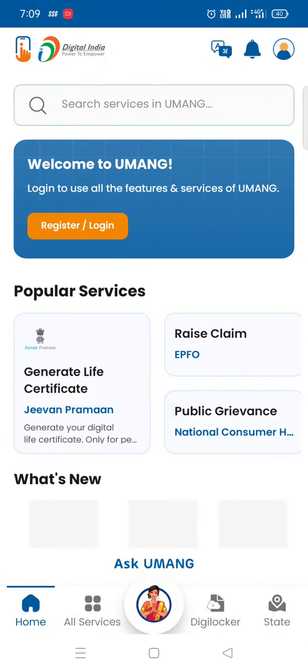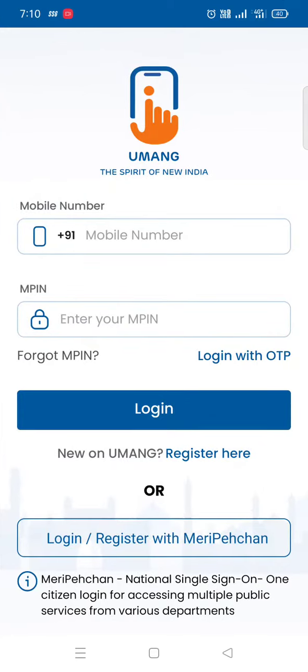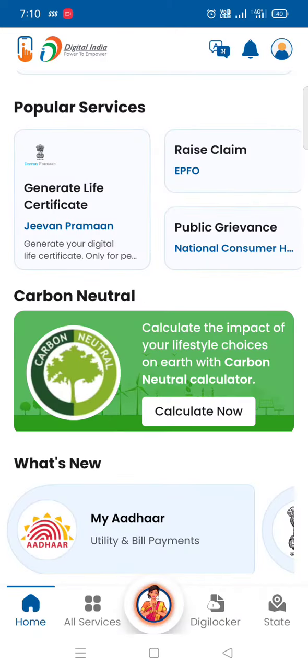You can search for any schemes and any eligibility. If you click on Register, go ahead and register. I am already registered, so I am going to log in. Open the app and log in.